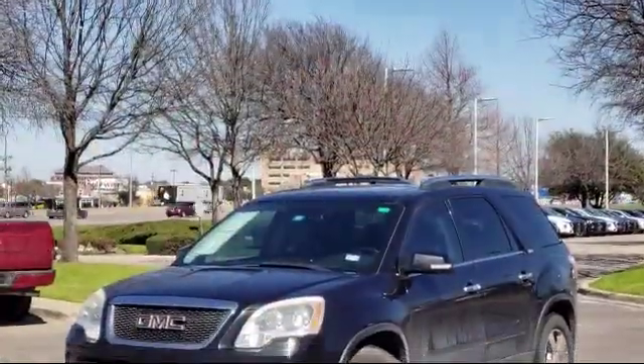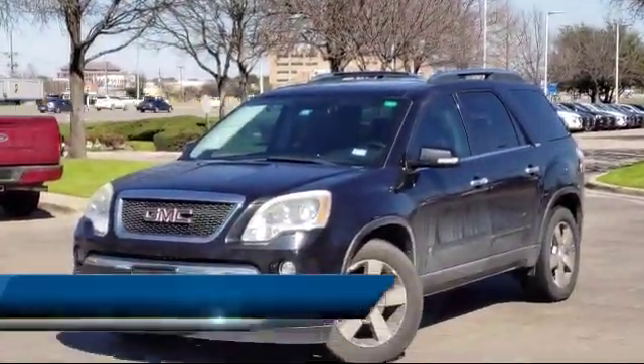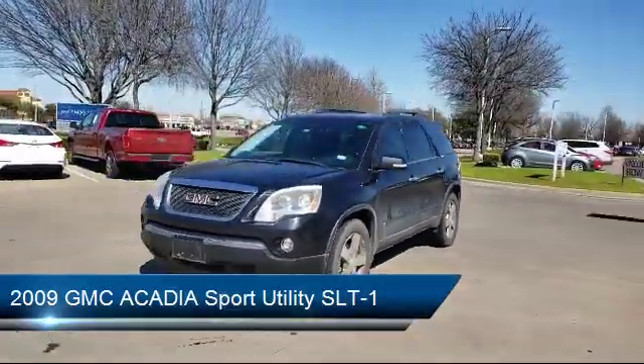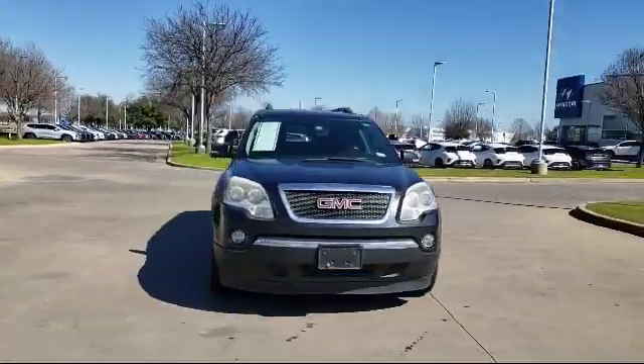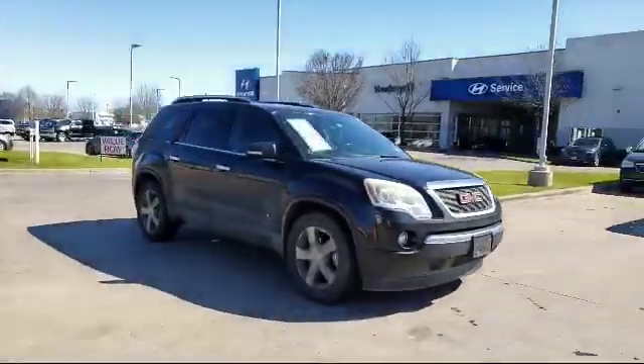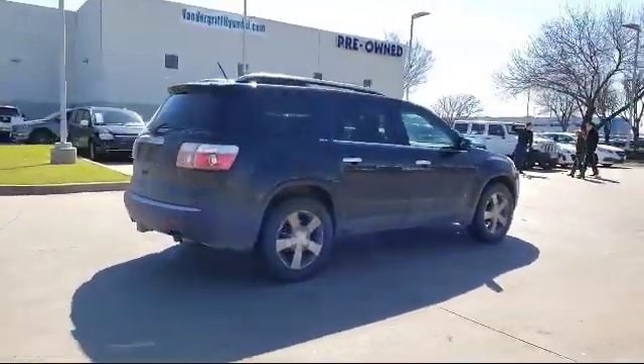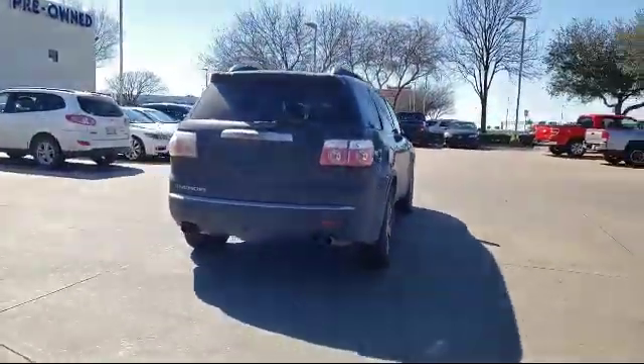It comes equipped with Bluetooth smartphone integration, keyless entry, rear spoiler, navigation system, third-row seating, tire pressure monitoring system, roof rack, Bose premium audio system, heated front seats, leather interior, and much more.